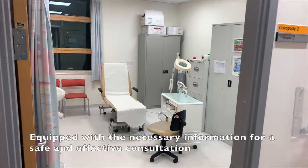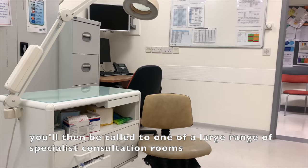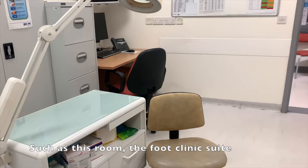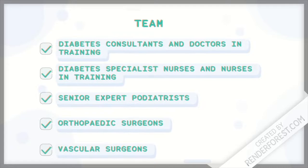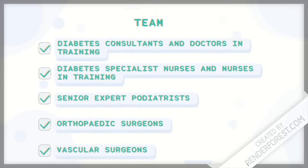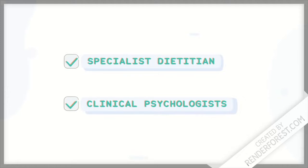Equipped with the necessary essential information for safe and effective consultation, you'll then be called to one of a large range of specialist consultation rooms, such as this room in the foot clinic suite. The diabetes team doesn't just include specialist diabetes consultants, doctors in training, diabetes specialist nurses and nurses in training. We also have senior expert podiatrists who take care of foot care, orthopaedic surgeons and vascular surgeons to aid in the management of people with diabetic foot illness, specialist dietitians who advise on all aspects of lifestyle, and psychologists based in the department on the floor below who can support people with specific psychological needs, for example needle phobia.